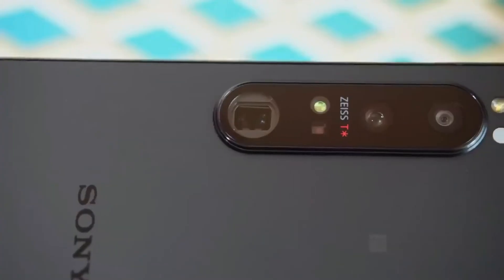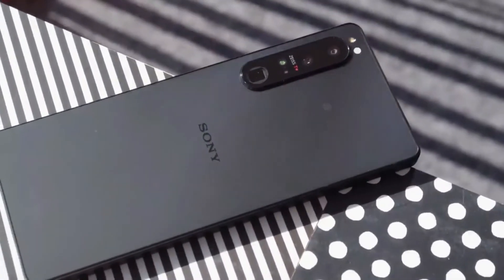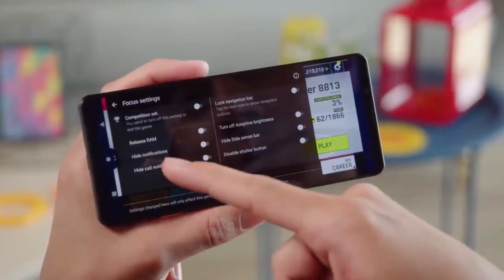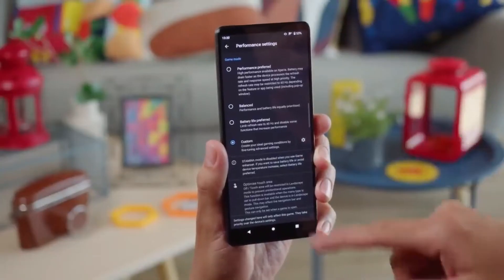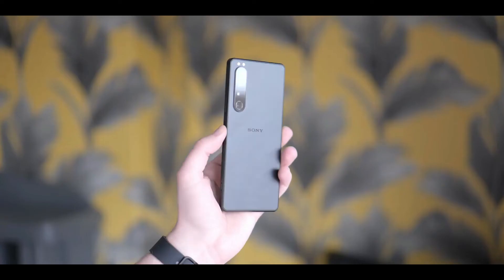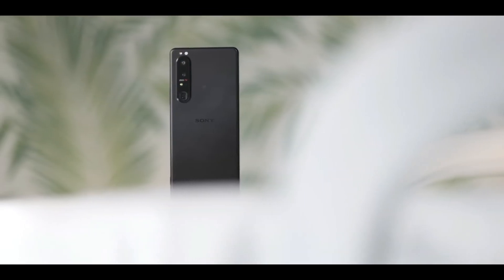The Sony Xperia 1 IV has a quad-lens camera, the highlight of which is likely its 12MP telephoto lens offering a seamless zoom range of between 85mm and 125mm. For reference, the Xperia 1 III could switch between 70mm and 105mm, but only supported those two zoom levels — nothing in between — whereas here you can optically zoom to any distance between 70mm and 125mm, a feature you won't find on any other smartphone. The other cameras include a 12MP 24mm wide lens, a 12MP 16mm ultra-wide, and a 3D time-of-flight sensor for judging depth.